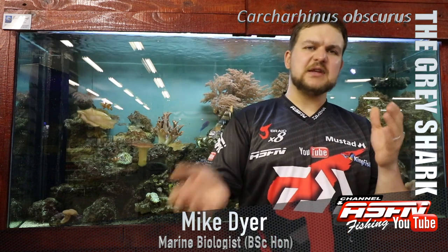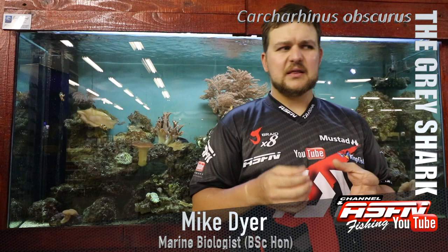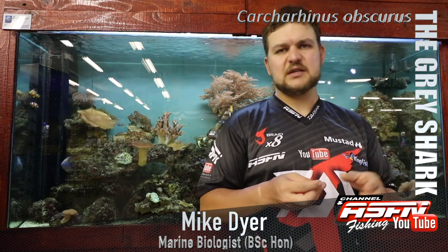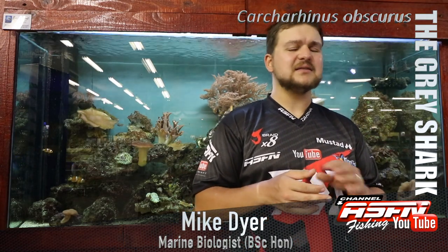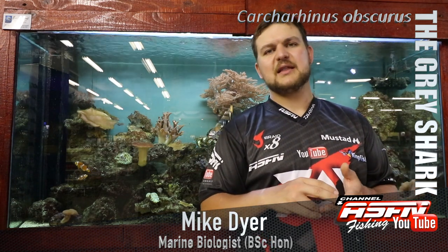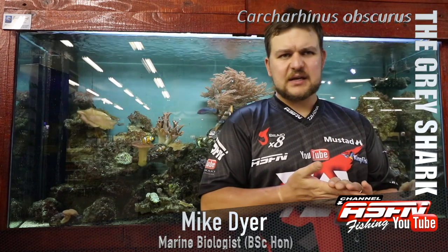Having said that, there has been a bit of a decline in grey shark numbers inshore. The offshore guys will tell you the opposite, but we don't get the grey shark smashes we used to. There used to be tons and tons caught, and that might allude to why we don't get them anymore - because they used to take them all out.